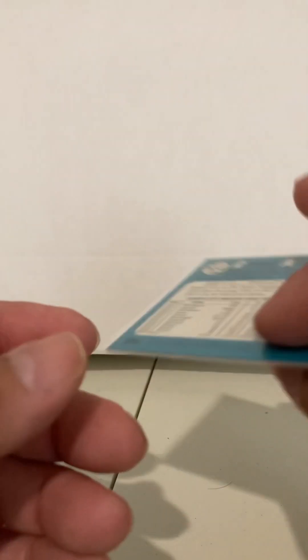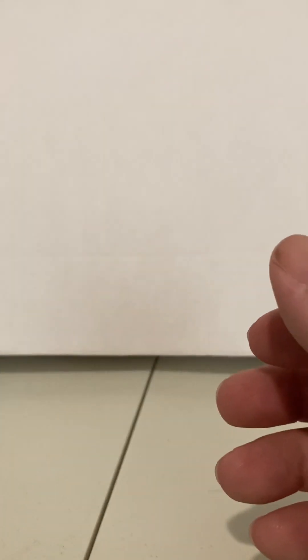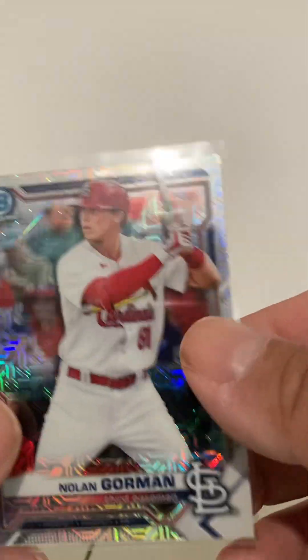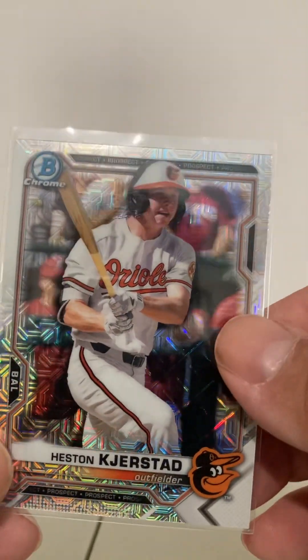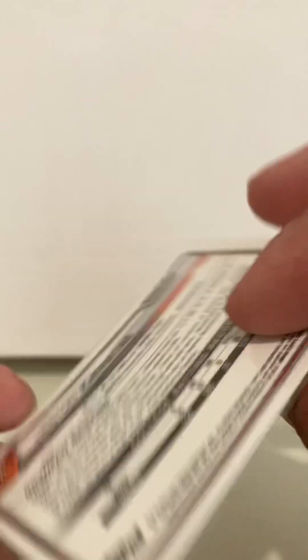Here is an Acuna, which I believe is again from that same insert set. It's not a rookie, but it's Acuna '65 — I think it's cool. Nolan Gorman, it's just a prospect card, 2021 I believe. But it's the Mojo, as you can see, so I thought that was worth a quarter at least.